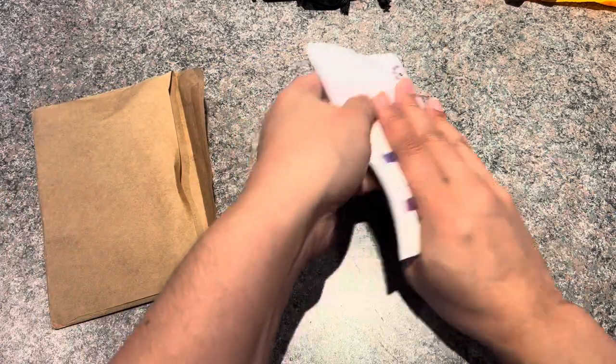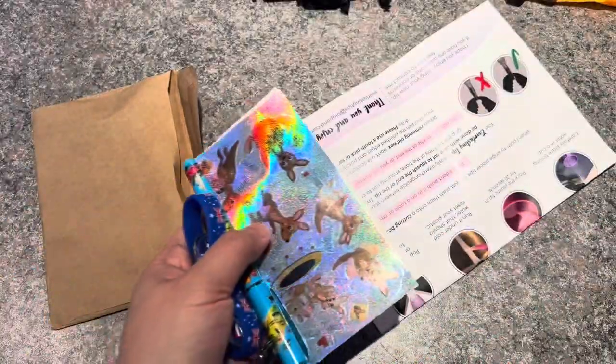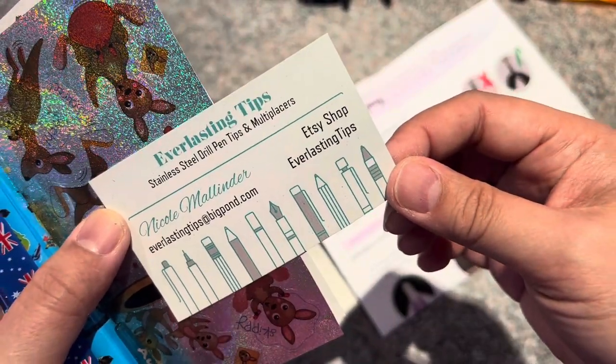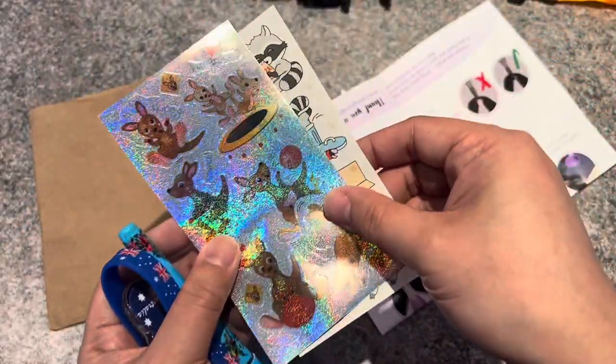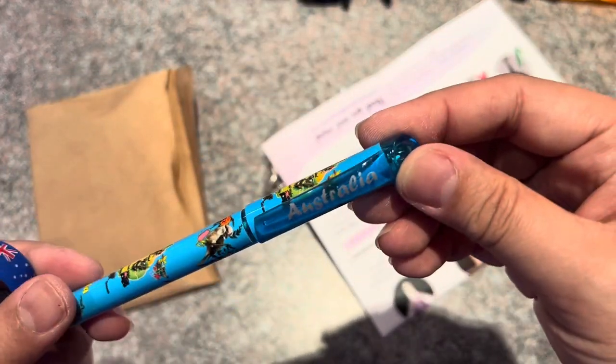Inside there's her business card — it says Nicole — and Everlasting Tips stainless steel drill info. I also got two sheets of stickers, a pen that says Australia, a bracelet, and a keychain from Australia. Thank you, Nicole!